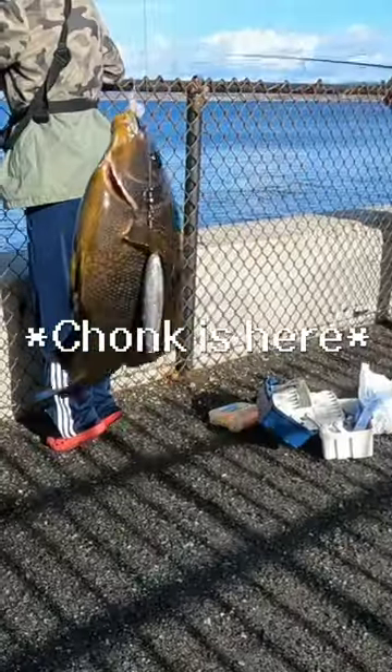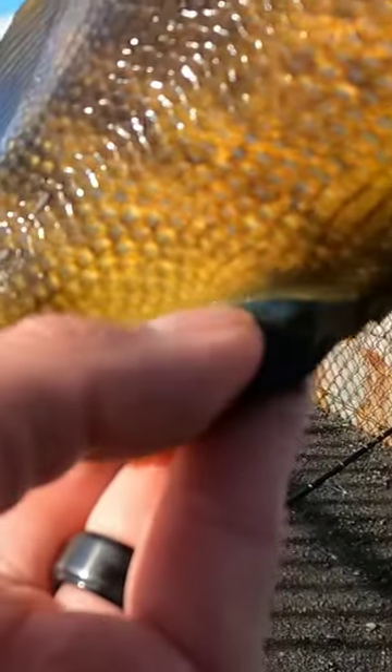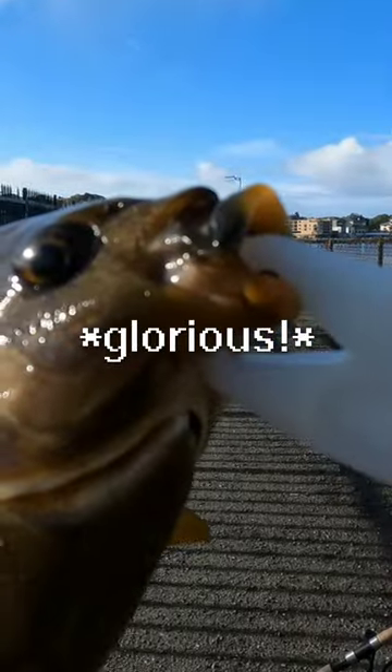We've been catching dinky ones all day. That's gotta be at least 12 inches. Look how shiny his scales are. Nice little splash of iridescent blue. Of course, they always got that little blue lining down here. Their glorious moustache.